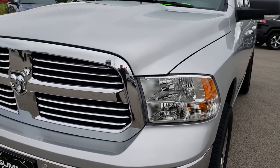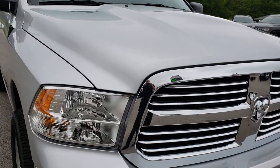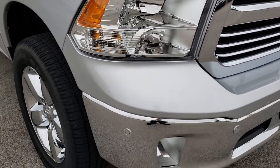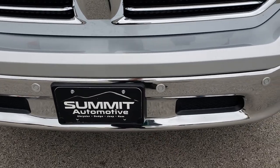Today we are checking out this super clean 2017 Ram 1500 crew cab short box. This truck has the 3-liter V6 EcoDiesel motor, and from this HD video you will be able to tell that this truck is extremely clean all the way around.